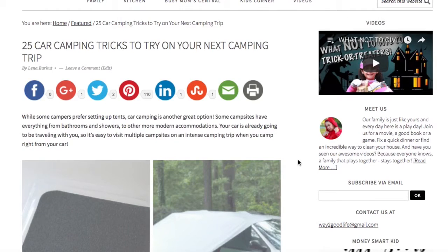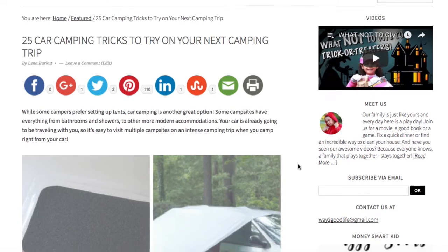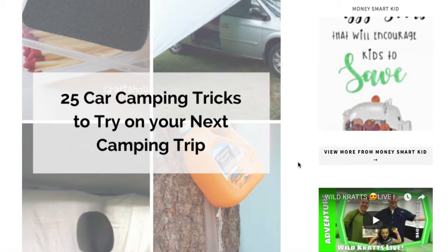I wanted to talk to you really quickly today about how you can utilize your car when you go camping. Did you know that smart marketers came up with all kinds of stuff you can use with your car to make your camping more luxurious? We just posted something about it on the blog — let me show you a couple of ideas. I'll put the link in the description below, so click on it and check out all of them because we're only going to talk about a few.